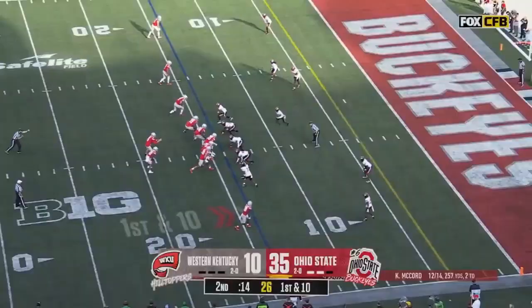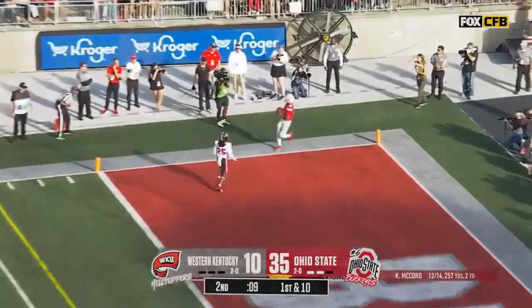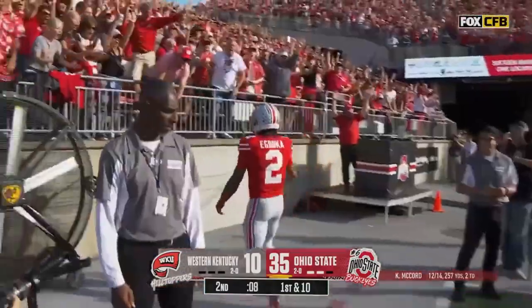Emeka Abuka! Right in the passing game, a basketball star in high school. McCord, end zone, right there, touchdown — the second for Abuka!